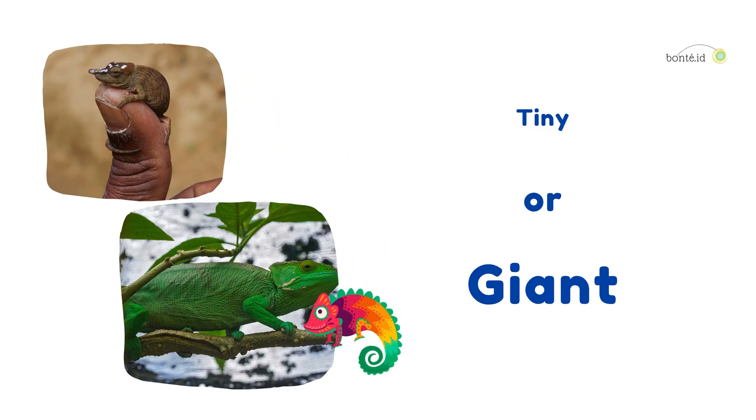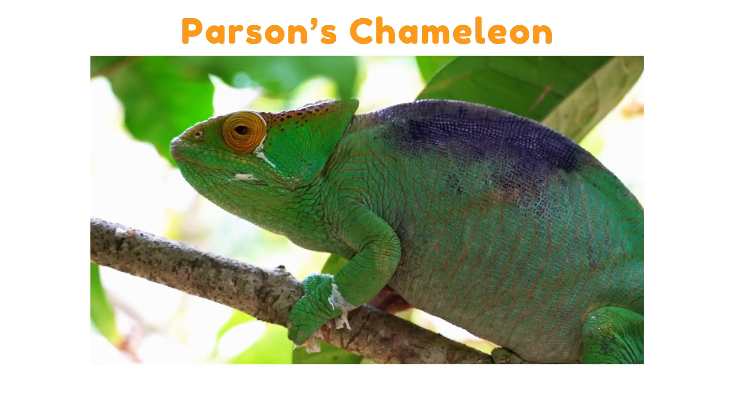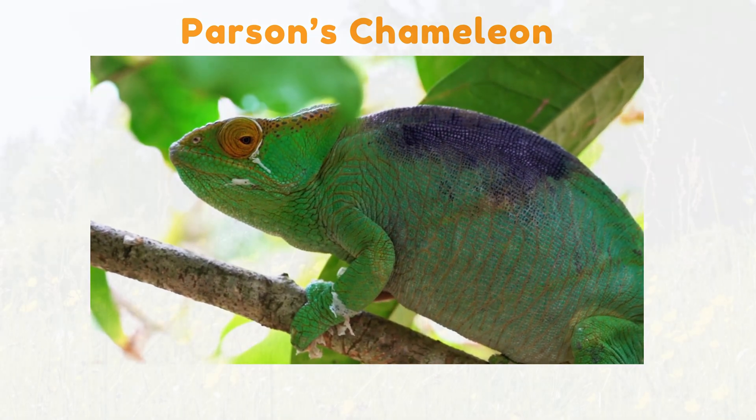Tiny or Giant! Some chameleons are teeny-tiny, as small as your thumbnail. While others, like the Parsons chameleon, are as big as a cat. Imagine a chameleon the size of your pet!